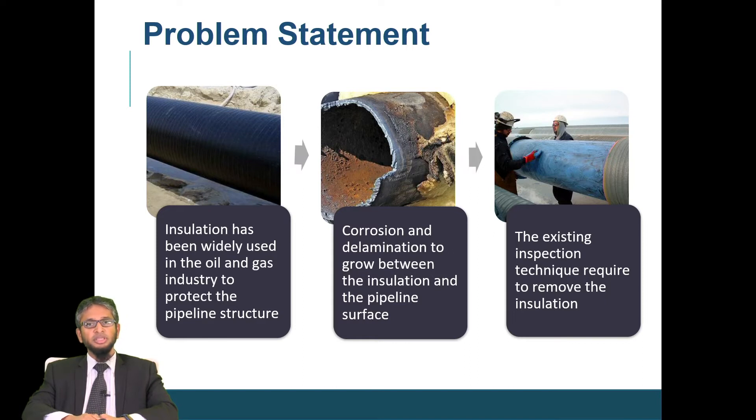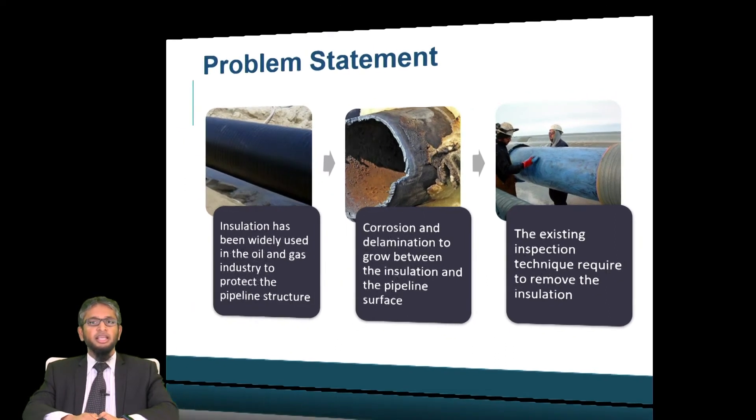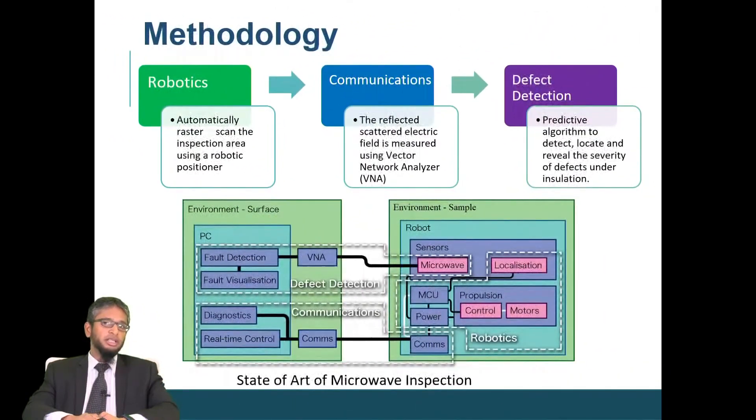The current inspection methods mostly used in the oil and gas industry require the removal of the insulation — for example, ultrasonic scanning requires removing the insulation to facilitate inspection. The question is: can we have an inspection method that can detect defects underneath the insulation without removing it? The answer is yes, using microwave inspection technique. Here are the techniques we are proposing, called microwave inspection method or microwave non-destructive testing.